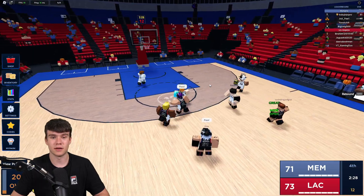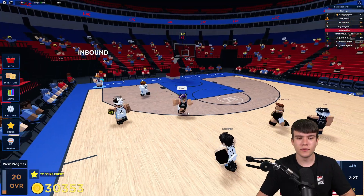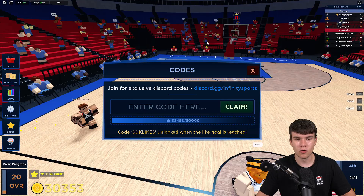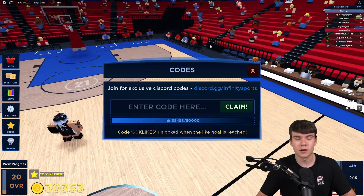To redeem codes in Basketball Legends, go to the left side of the screen and click on where it says 'Codes'. The code menu will then come up. These codes are in no particular order, so let's just get into it.